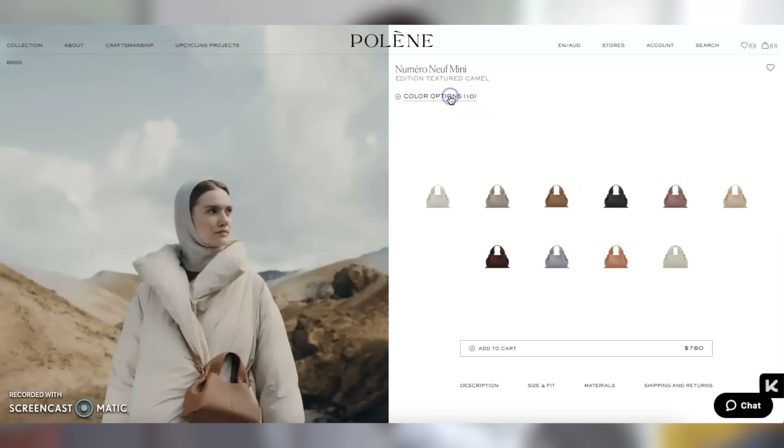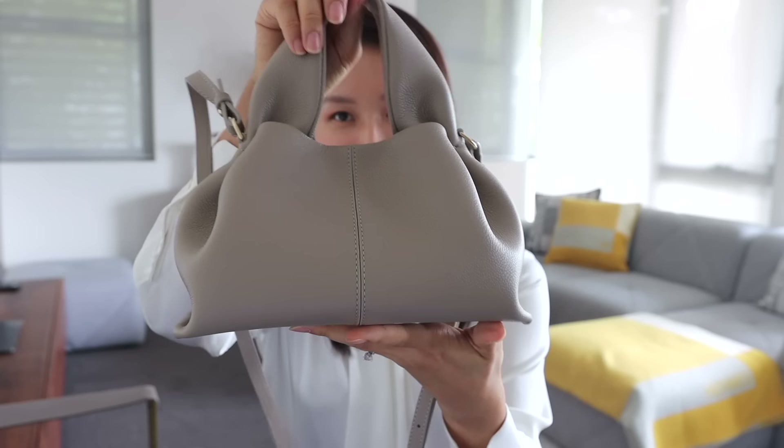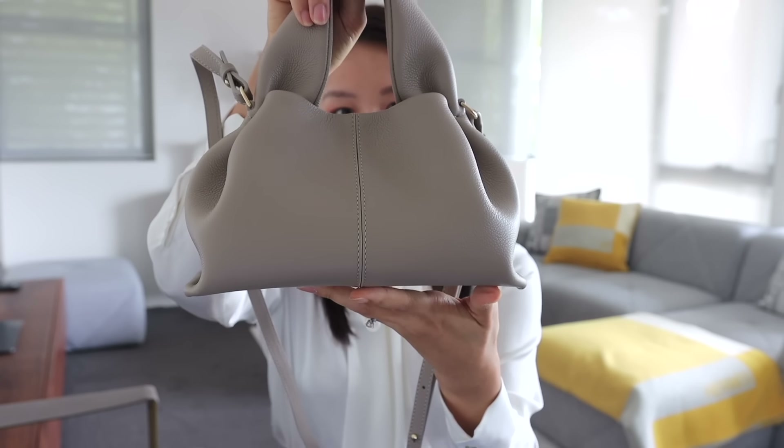The Numero Neuf bag from Polène comes in two different sizes — this is the smaller of the two. There is a larger size which I would consider a more exclusive day bag size. It also comes in an array of beautiful, luxurious-looking colors. This one is their beautiful taupe color in textured leather — a great everyday neutral that works with so many different colors. I've had this bag for almost a year and used it quite consistently. Because of its unique design, I love how different it looks, and I appreciate that Polène has their own original designs that don't look inspired by bigger name brands. I've been pretty happy with Polène's quality overall.